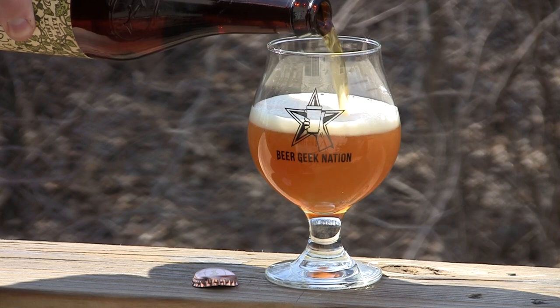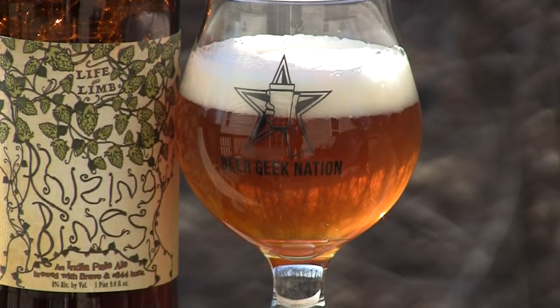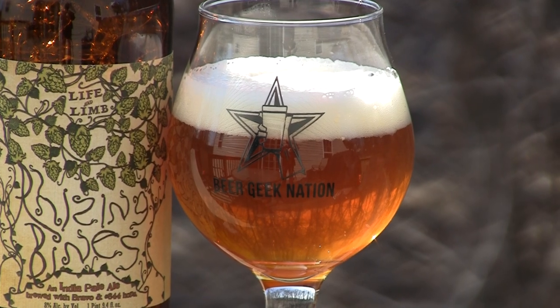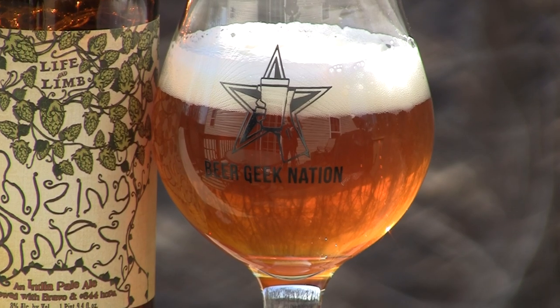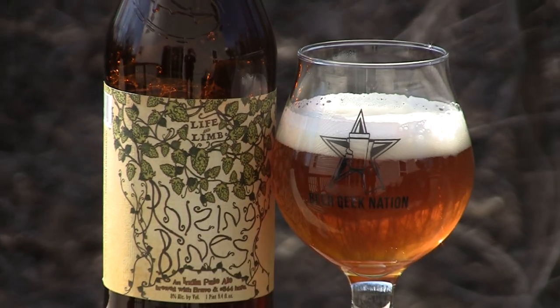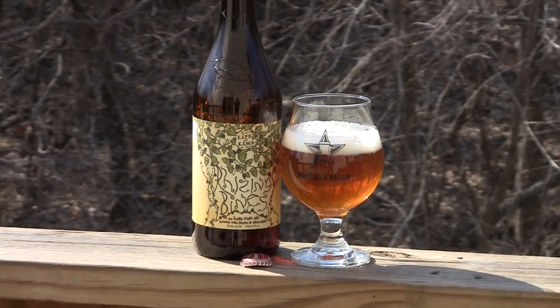Basically, they took elements from the East Coast — Red Fife Wheat as well as Dogfish Head's hopping regime — and from the West Coast, Sierra Nevada's Caramel Estate Grown Malts as well as their Torpedo Hopping. So it's going to be a big hoppy beer coming in at 8%, up there with some of the bigger double IPAs.